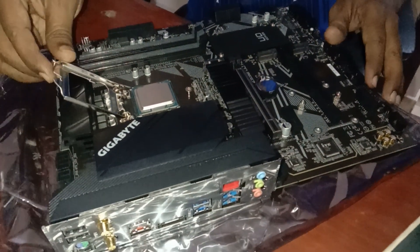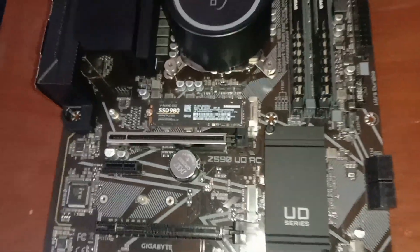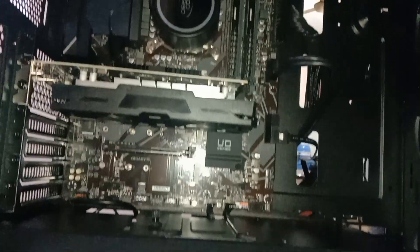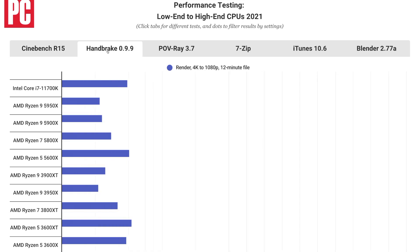Some potential Rocket Lake leaks have surfaced with benchmarks featuring the Core i7 11700K pitted against current top CPUs in a variety of games and tests. The original source, Lab 501, via Video Cards, posted the benchmarks for the 8-core, 16-thread CPU this morning as a preview.